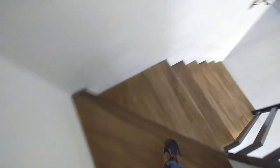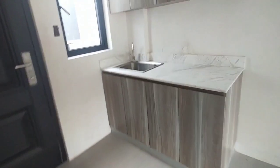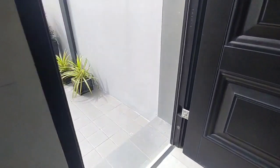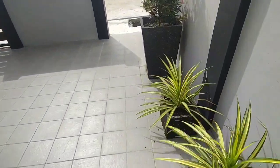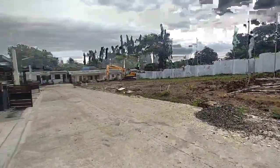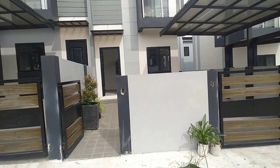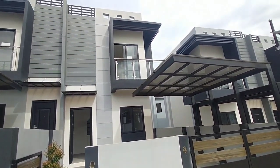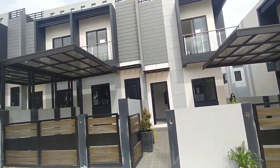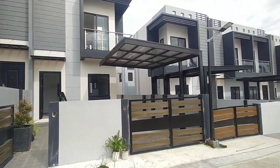Our Ruby unit has a minimum lot area of 52 square meters and a total floor area of 44 square meters. Our Ruby Deluxe has a minimum lot area of 63 square meters with a total floor area of 50 square meters. The Ruby unit is a two-story townhouse with one covered carport, two bedrooms, common toilet and bath, and a balcony. Ruby Deluxe is also two-story with one covered carport, two bedrooms, a powder room, common toilet and bath, and a balcony.